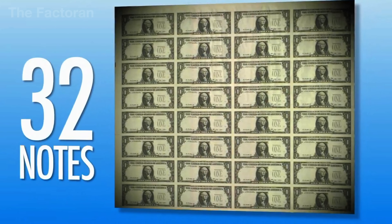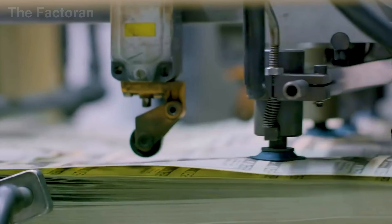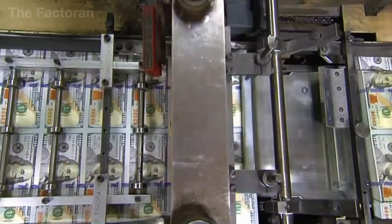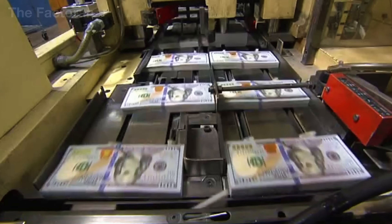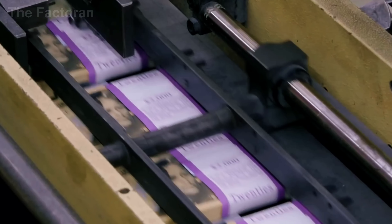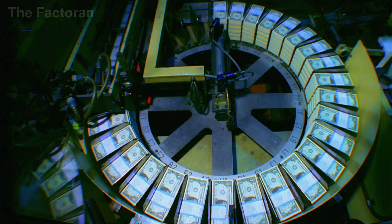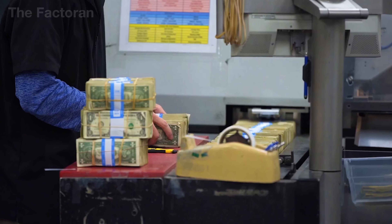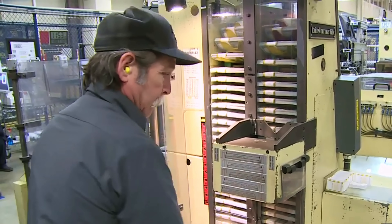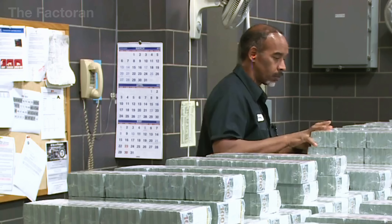After passing strict quality control, the bills move on to the final phase: cutting and packaging. US currency is printed on large sheets, each containing 32 complete bills. These sheets are fed into ultra-precise cutting machines that slice them into individual notes, each measuring exactly 6.14 by 2.61 inches. The bills are then grouped into stacks of 100, bundled into bricks of 1,000, and lightly pressed for uniform flatness. Each bundle is counted, labeled with a batch code, production date, denomination, and storage information — all data digitized for traceability and auditing.